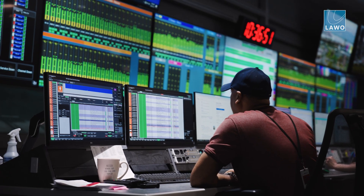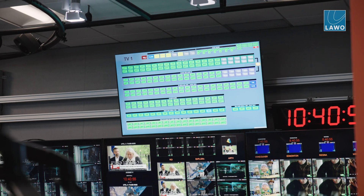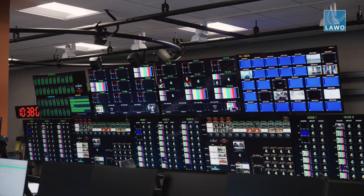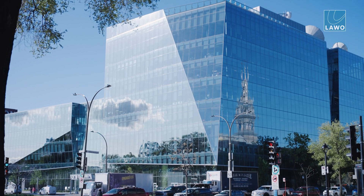CBC Radio-Canada operates TV, radio and digital channels in French, English and several Aboriginal languages. We have around 67 radio play-out channels, plus 16 TV play-out channels and about 10 web play-out channels, all in IP, all in 2110.